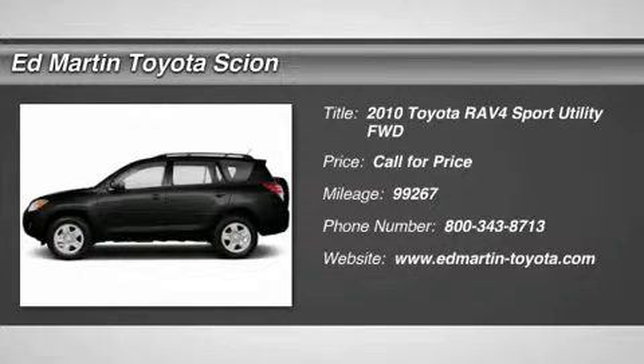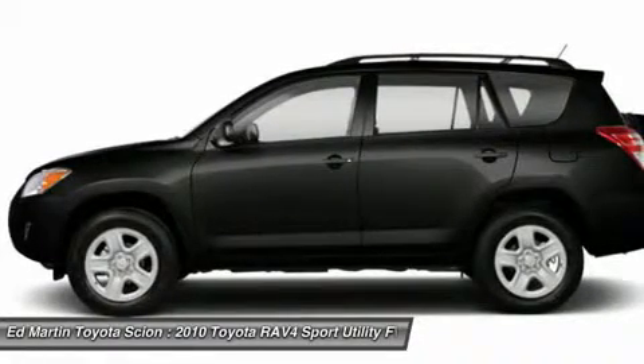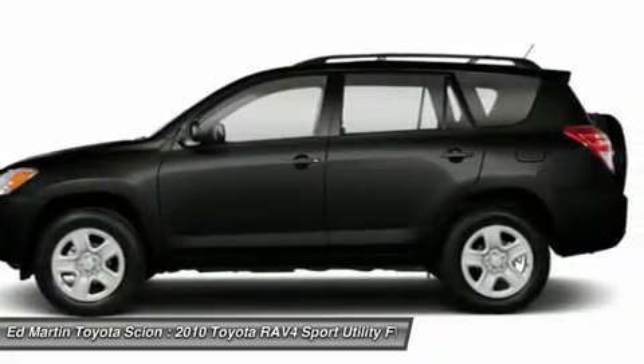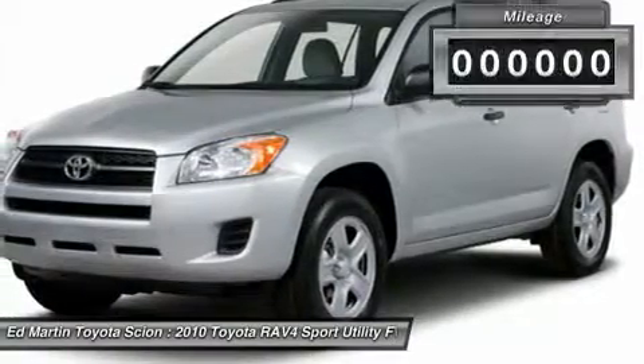The 2010 RAV4. The RAV4 is one of the most fuel-efficient SUVs in its class. Versatile and efficient, RAV4 mixes the comfort and drivability of a sedan with the benefits of an SUV. This highly evolved, well-packaged crossover SUV lets you have it all.